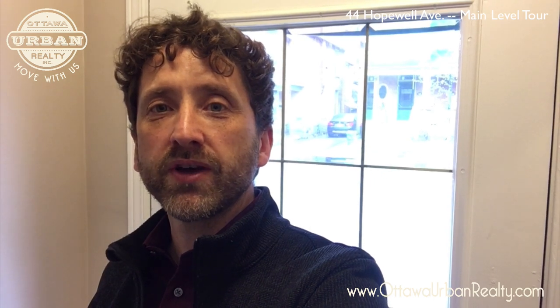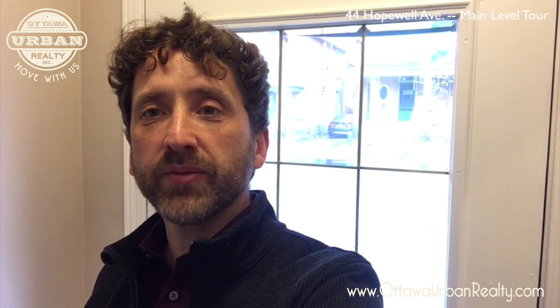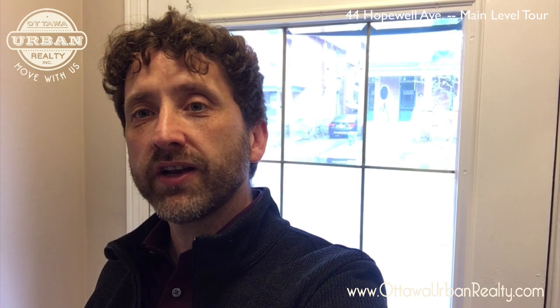Hi, I'm Dan Milotny, Broker of Record with Ottawa Urban Realty, and I'm at 44 Hopewell Avenue in Old Ottawa South, a half block from Bank Street on the south side of the road. We are going to do a walkthrough of the main floor right now.